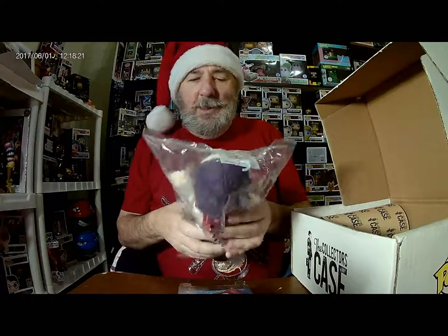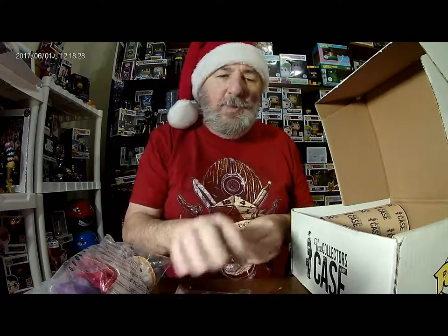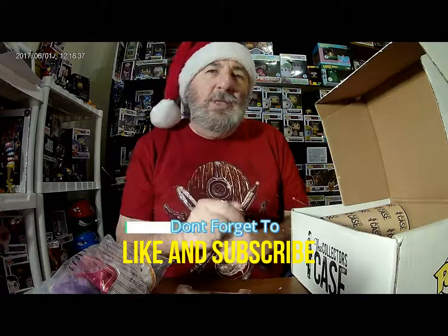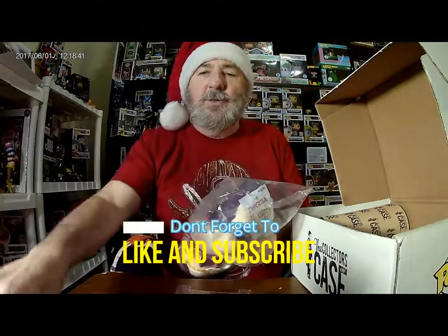But it's still a pretty cool case — like the shirt, Buddy Christ, the Mini-Mates, and the comic. All pretty cool. Let me know down in the comments what you think. I'm usually pretty satisfied with the collector's case. Thumbs up, thumbs down — please like and subscribe, and I will see you next time. Have a wonderful day.